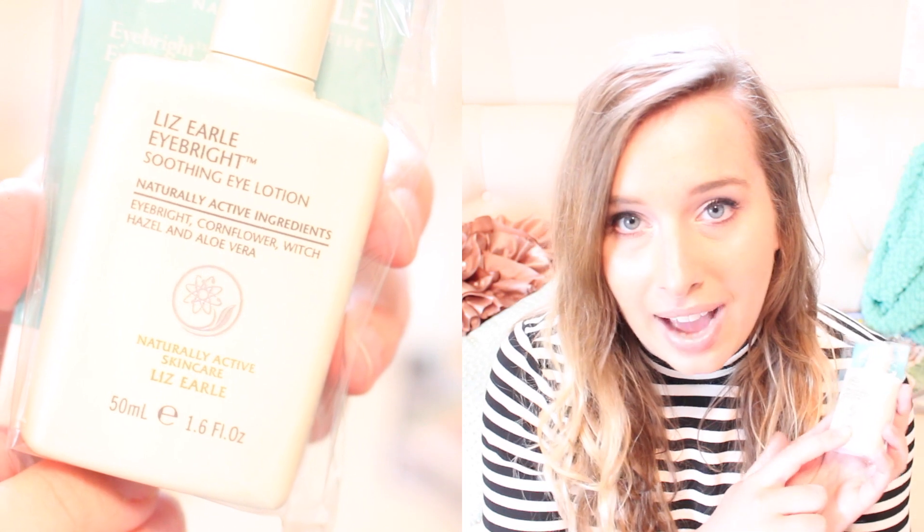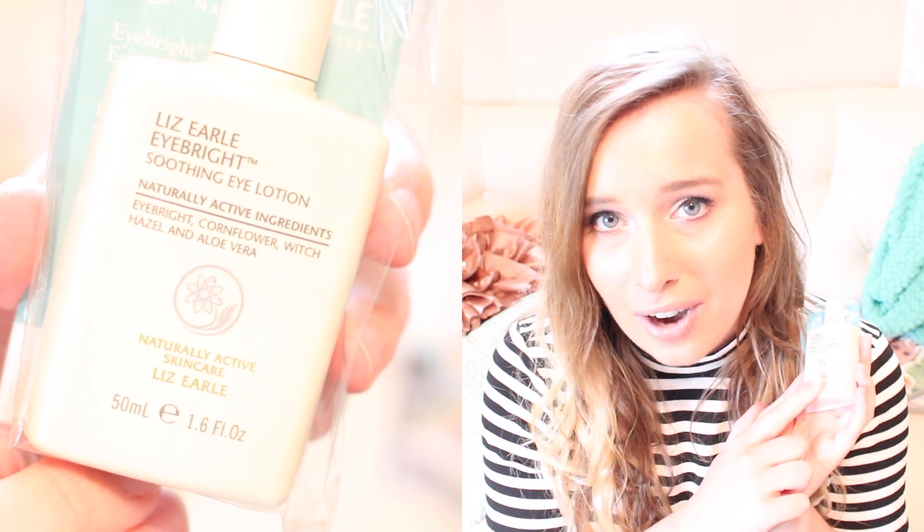The first thing I am pulling out is by Liz Earle. I actually had bought something from this brand from the Birchbox Shop, but I haven't used it yet because skincare just doesn't excite me that much — I probably should use it. It had really good reviews, but I did not have this. This is a soothing eye lotion. I am always in need of eye lotions and eye creams. It's in a big size for a sample — 50 milliliters, 1.6 fluid ounces — it's going to last me for a while.